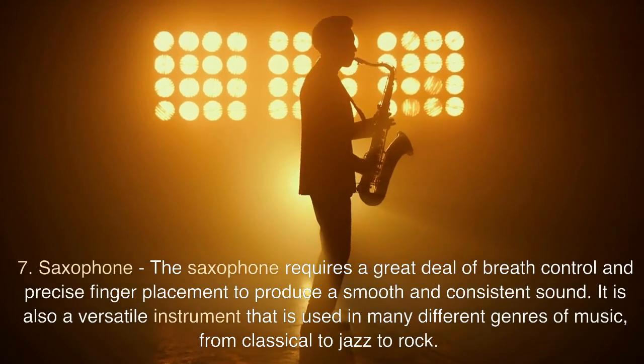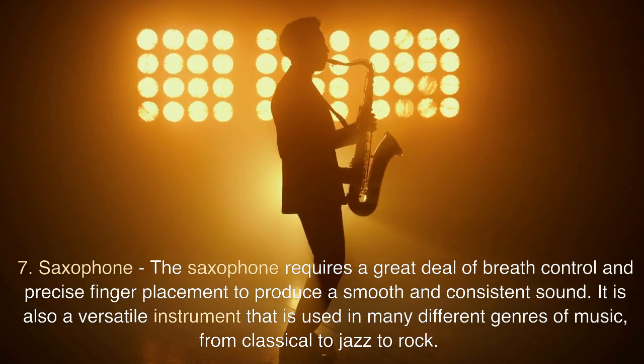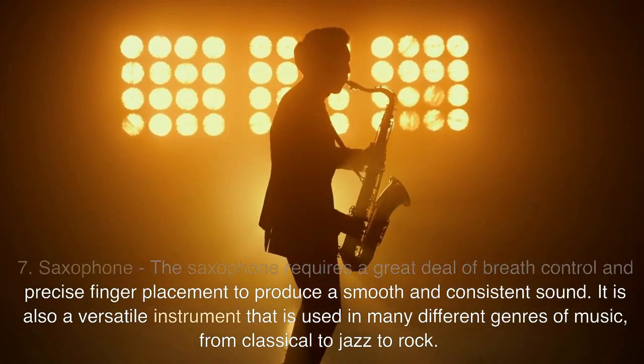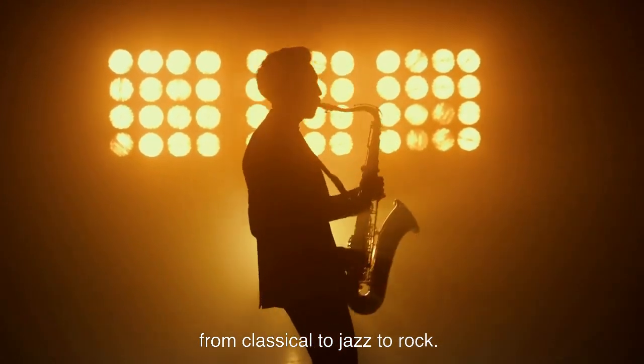7. Saxophone. The saxophone requires a great deal of breath control and precise finger placement to produce a smooth and consistent sound. It is also a versatile instrument that is used in many different genres of music, from classical to jazz to rock.